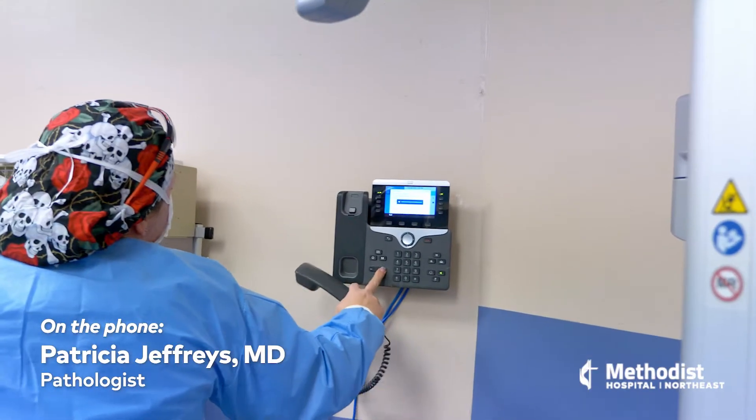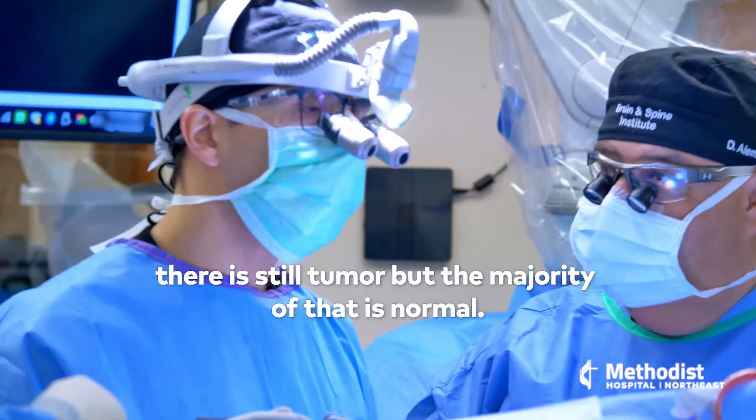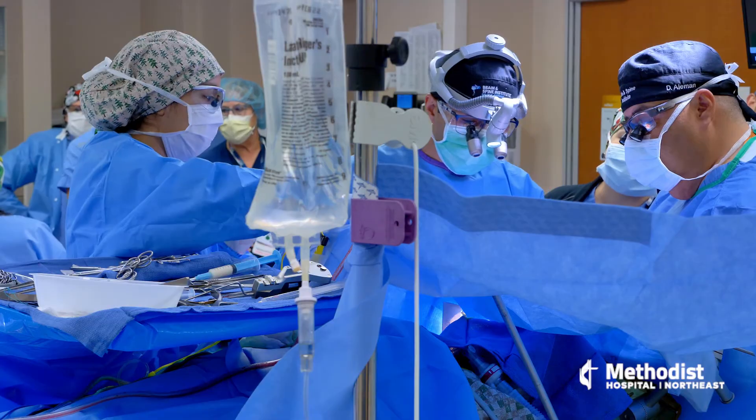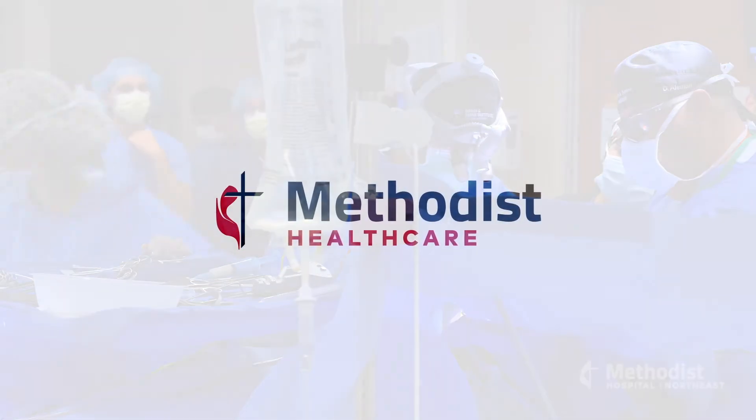Dr. Jeffries. Dr. Jeffries. [Patient is repeatedly called by name as part of intraoperative speech and cognition testing.] The awake craniotomy ensures patient safety. So although it may be an experience that a patient doesn't necessarily want to remember, it's really in the patient's best interest.